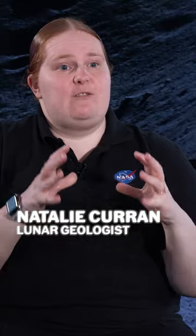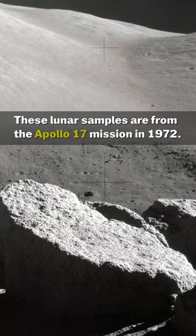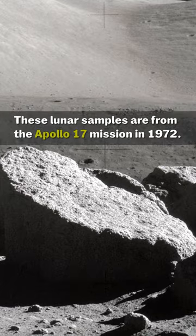These frozen samples were actually collected from a region on the moon that was in shadow from the sun, so it was basically a large boulder.